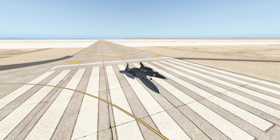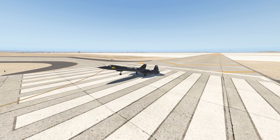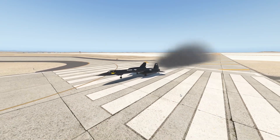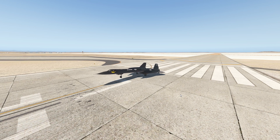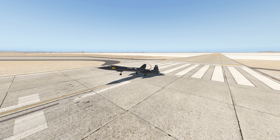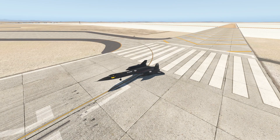Ever since then, humanity hasn't become much faster in Earth's atmosphere. Today, let's change that a little bit with our SR-71 Blackbird right here. This is not a normal SR-71 Blackbird — this is a modified version with engines that are a little bit more on the powerful side. But let's see about that today.